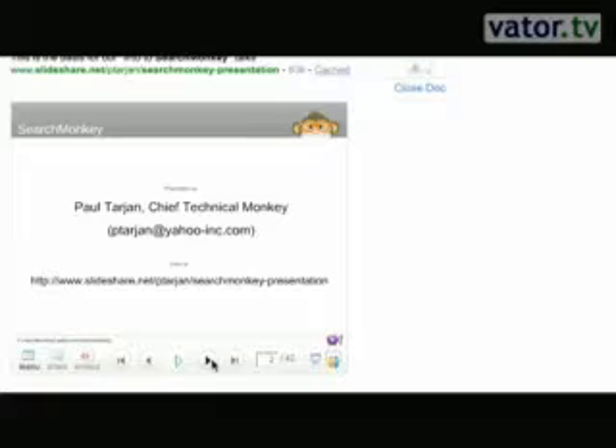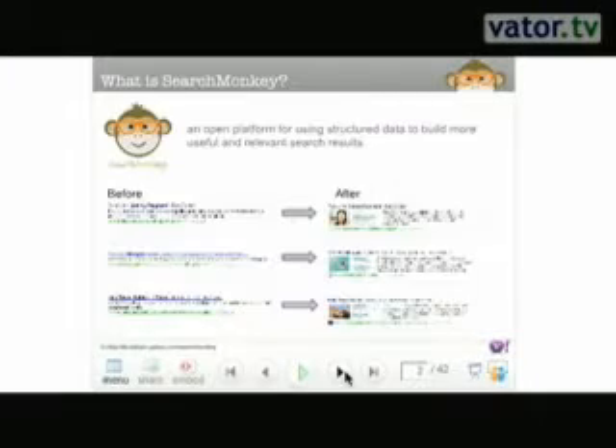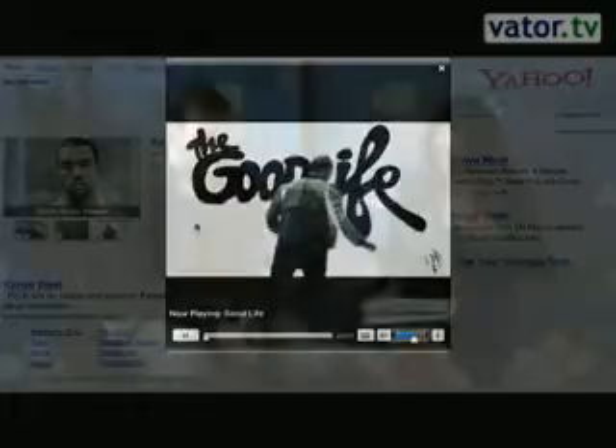We've been expanding that to include certain formats where we'll give you the ability to tell us about a video on your site, a presentation, or even a game. You can play the game on the SERP. You can actually read the PowerPoint presentation on the SERP. You can see the video on the search results page. That's how we're improving the search experience, and we're seeing up to a 15% increase in click-through rate for these richer results, which is enormous for us.